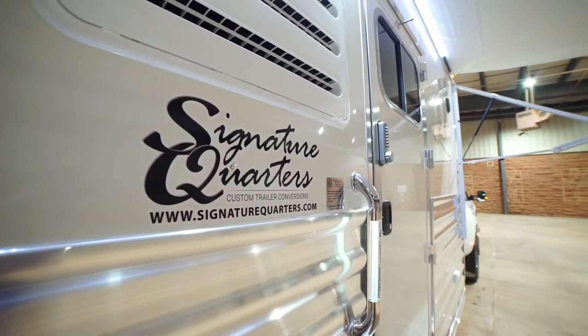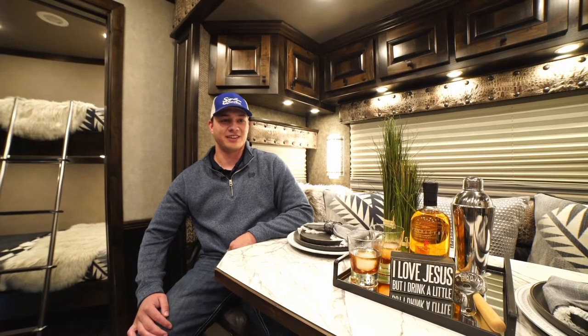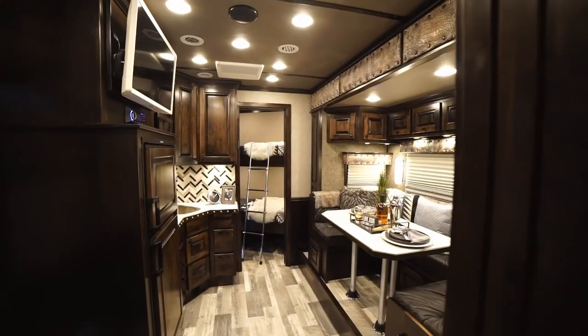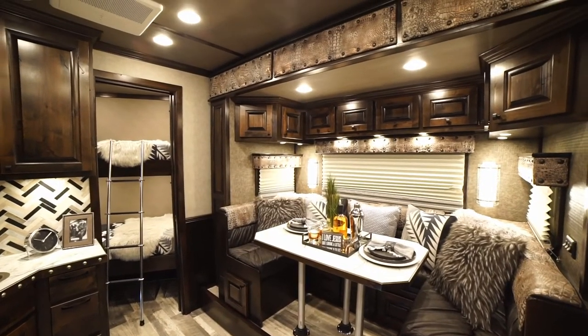Honestly, the first time I stepped up into the living quarters and started to look around, it was pretty breathtaking. I started this process talking to Randy, a great guy with Corral Supply — Randy Korsling.